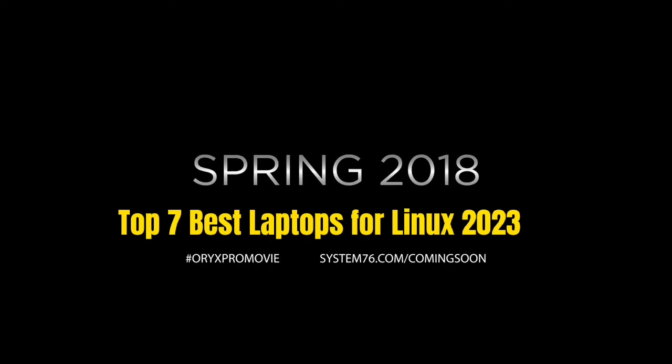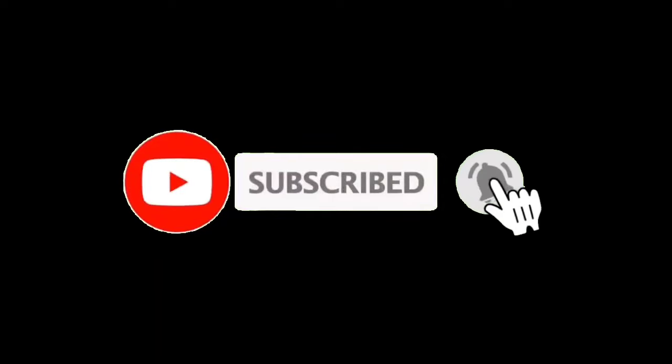So guys, that's all for the top 7 best laptops for Linux. The links to all products are given in the description, which are updated for the best prices. Subscribe to our channel for more videos. We'll meet in the next video — till then, take care. Bye.